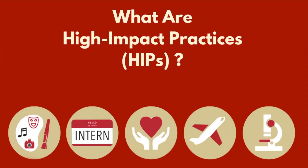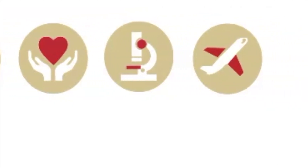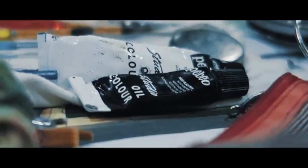You'll see the five circles here represent various high-impact practices, otherwise known as HIPs. The first circle represents creative activities. That can include a number of creative works such as performing arts, visual arts, music, theater, and dance.